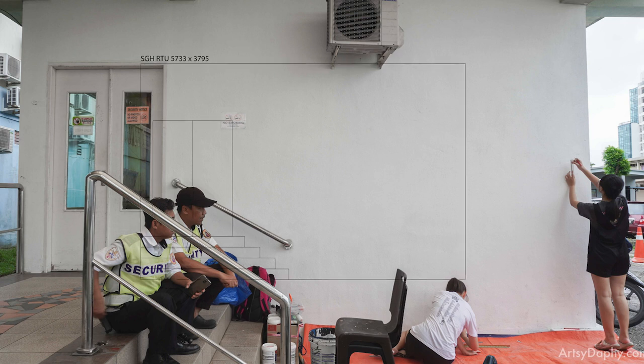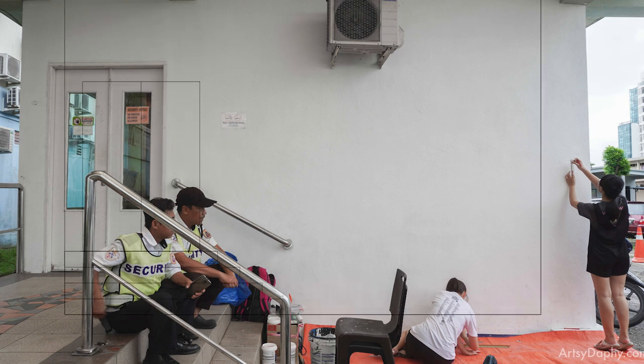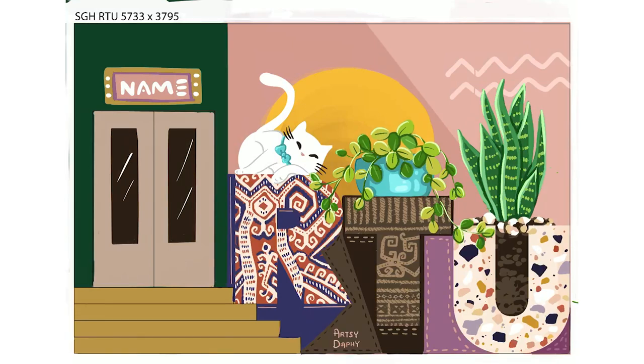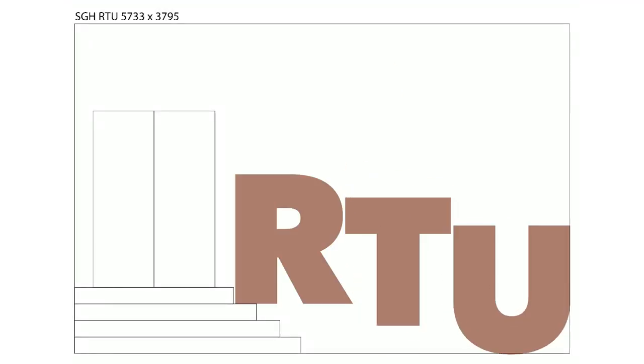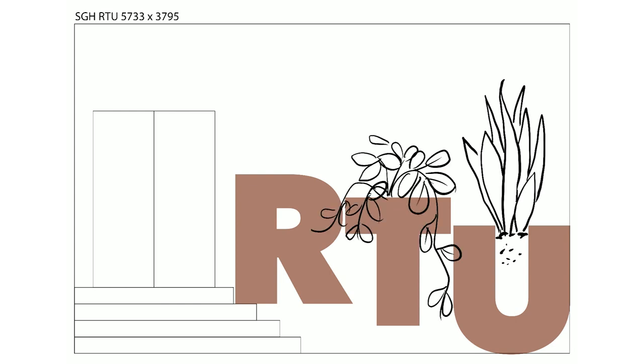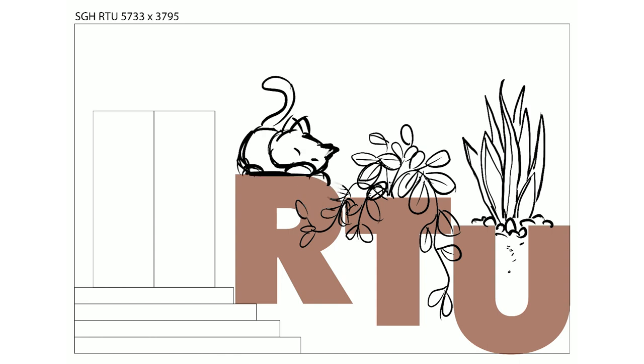First, as usual, we measure the site. Here you can see a stair on the left with a door. Here is the Procreate sketch process that I normally do. We started by typing RTU in really fat lettering so that it can be coloured in later, and then we sketch stuff on top of the text to bring more colour to the art piece.